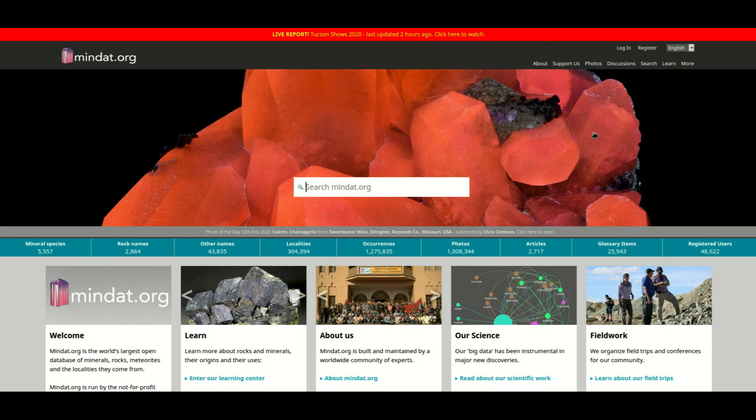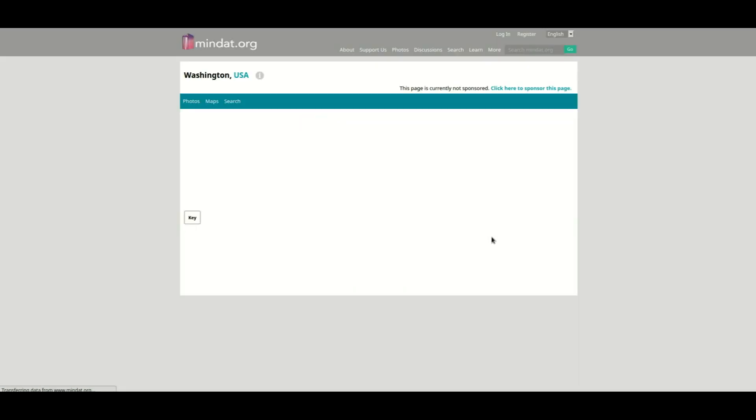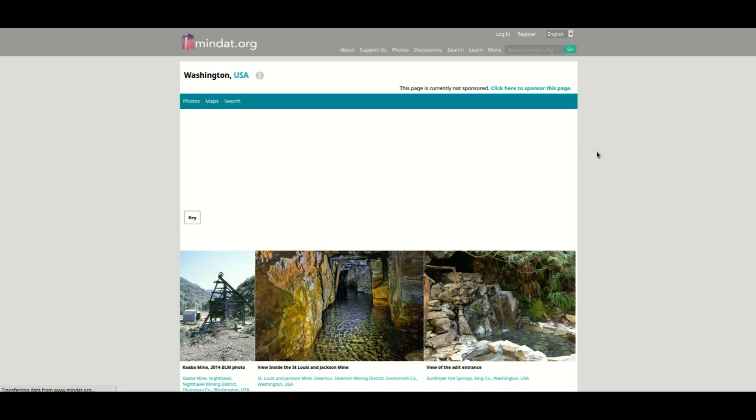So when you go to MnDAT.org, you'll see the search bar right here, and you can type in your state. I live in Washington State, so let's just type that in and hit the search and see what pops up. This is what you'll see, and our primary concern is to look at the map. You're going to want to click on your state right here, and we will pull up this map.